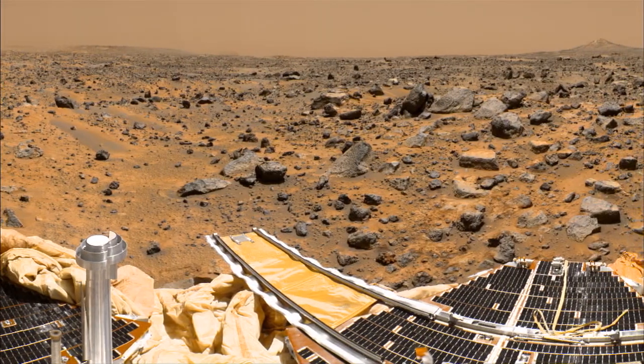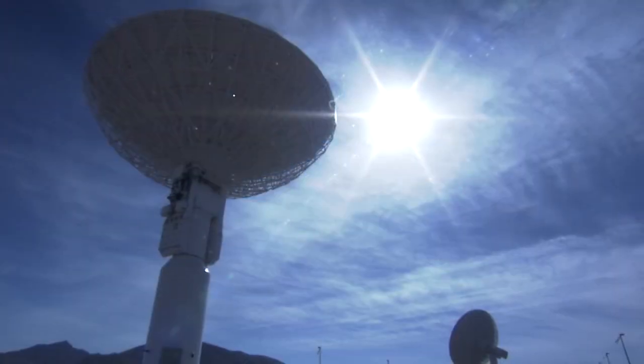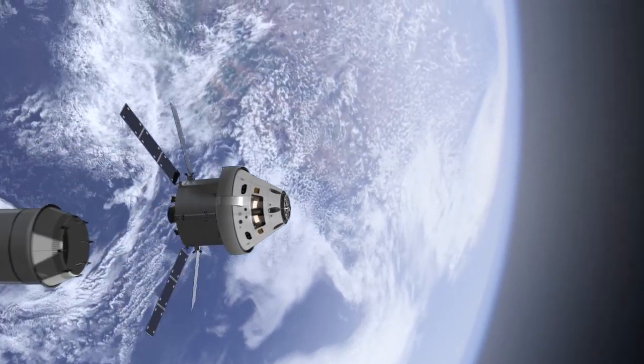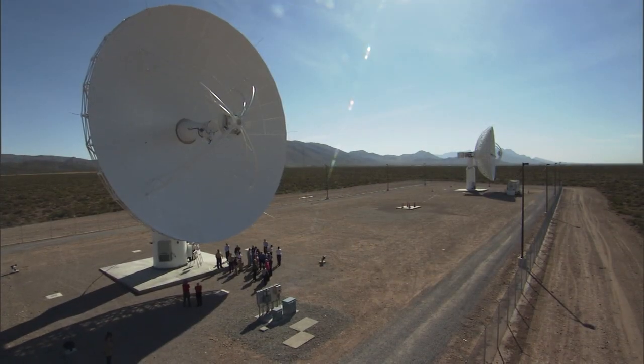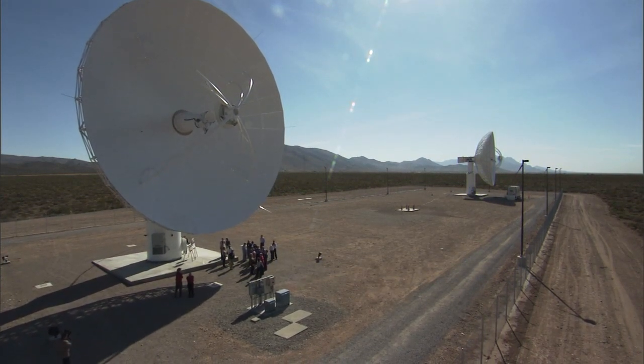Key to any exploration program is effective communication. Current technology is hitting a bandwidth and wavelength ceiling — tomorrow's missions will need a new technology. NASA is leading the effort to make laser light reinforce the current radio or RF-based communications.